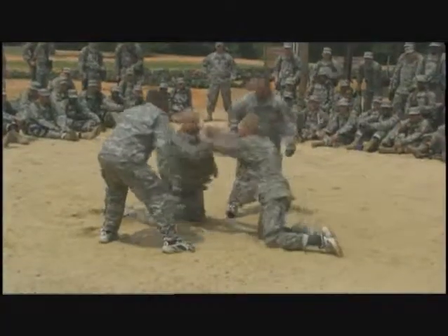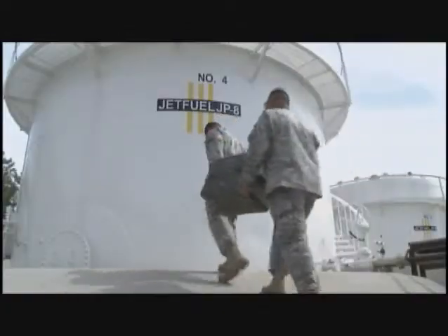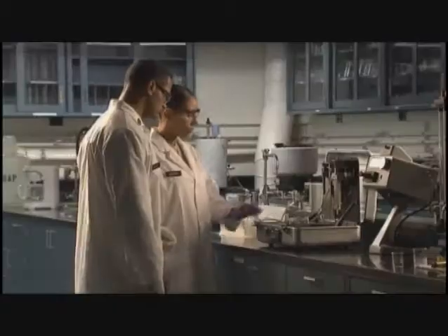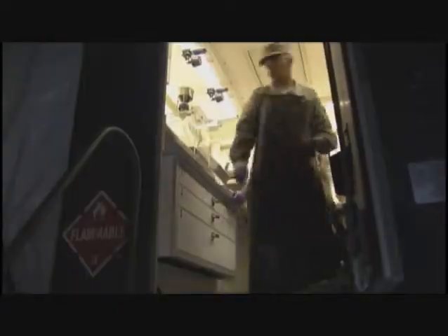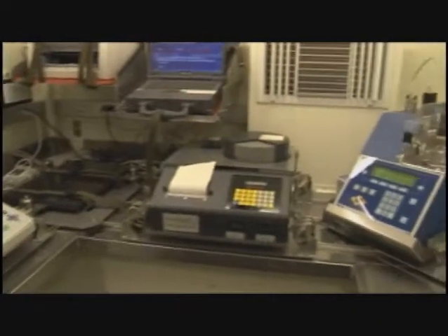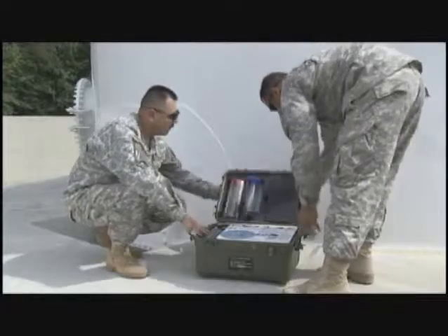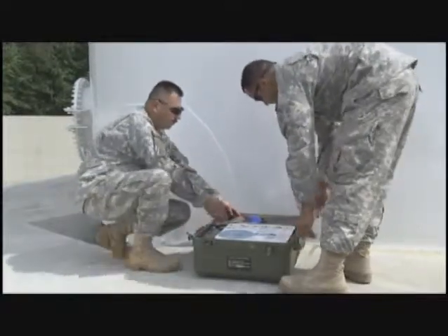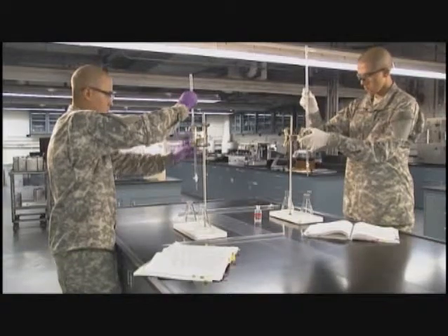After your initial entry training and advanced individual training, you'll work day or night in any type of weather, wherever our troops are located — working at a fixed base, in a mobile lab, an air mobile lab, a petroleum quality analysis system, or in the field using test kits.